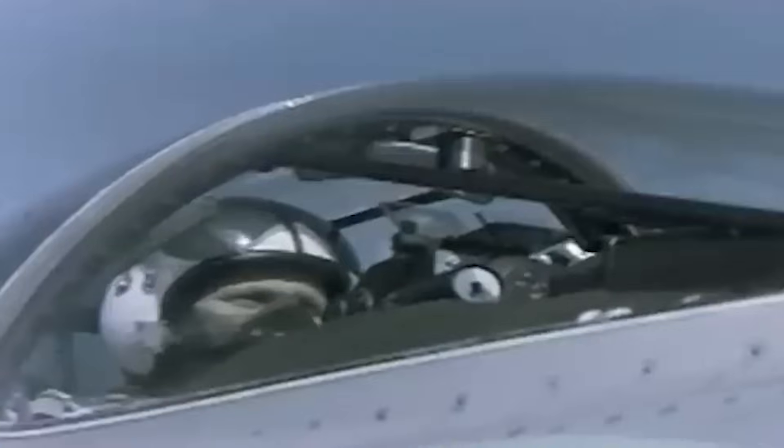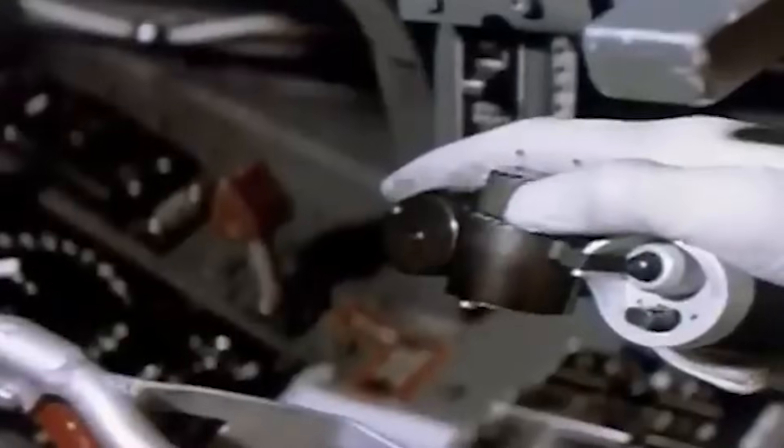While the Cobra Maneuver wasn't initially designed for combat, Draken pilots set the stage for similar combat tactics that allow aviators to sharply decelerate and force a trailing fighter to overshoot, providing a crucial tactical edge in dogfights.